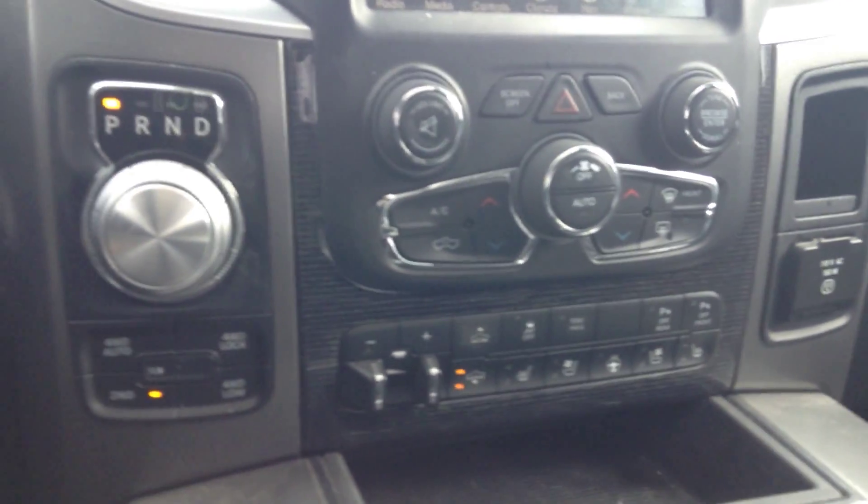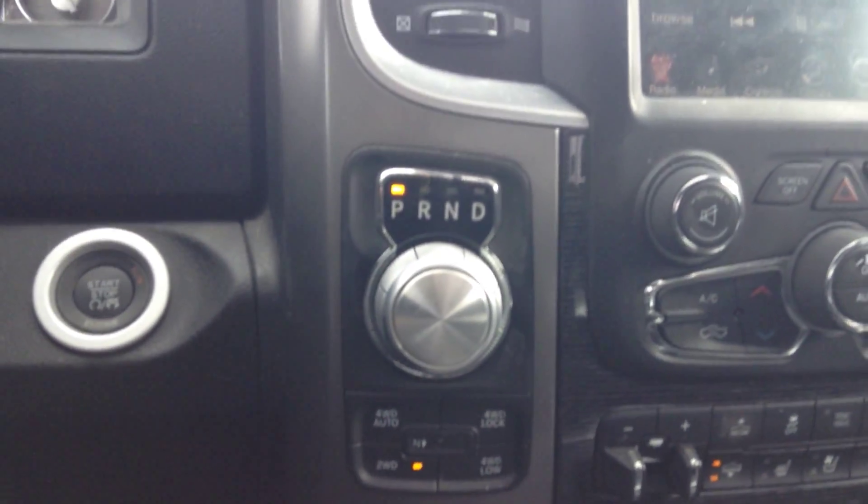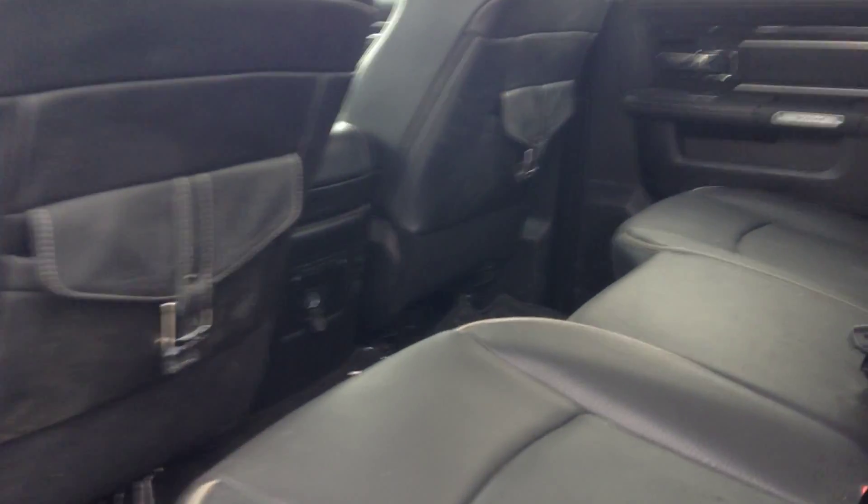FM, AM, satellite radio on this 8.4-inch touchscreen, plus you also get the Alpine sound system. This is where the backup camera will show up as well. Dual climate control, navigation, and then you get your air ride, so the truck will raise and lower if you press one of these two buttons here.